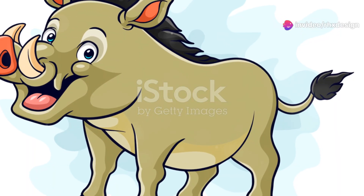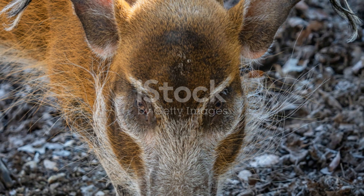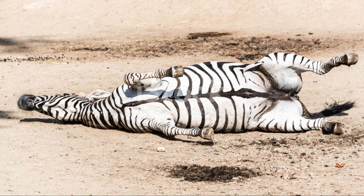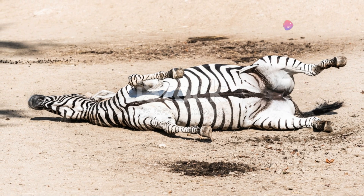And here's a quirky trait: warthogs love to kneel. When they eat grass, they often kneel on their front knees — it makes it easier for them to reach the ground. It looks pretty funny, but hey, whatever works, right?